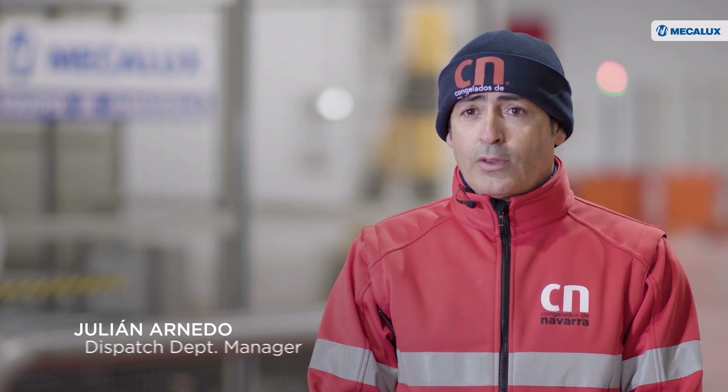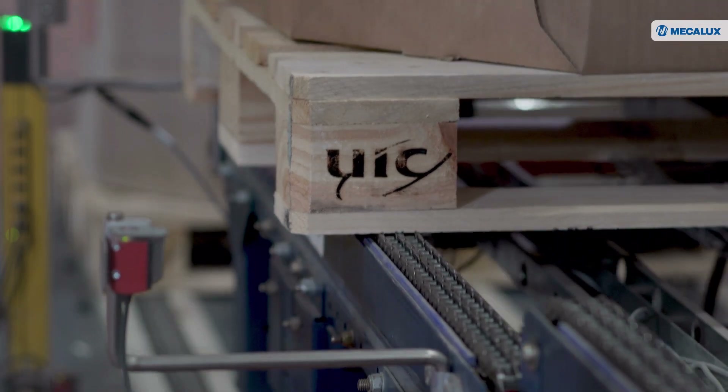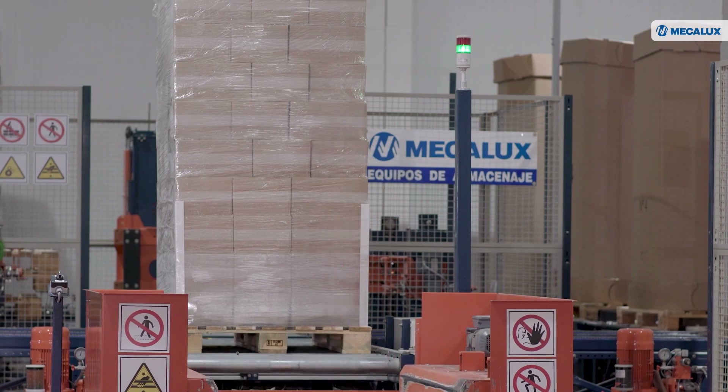We've been working with MECALUX since our company was founded in 1998. MECALUX assembled our first storage systems in Arguedas, Spain, and we continued to rely on them through the years. So naturally, we decided to partner with MECALUX on this new project as well.